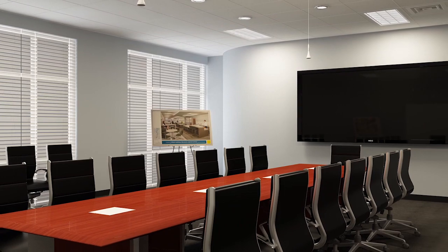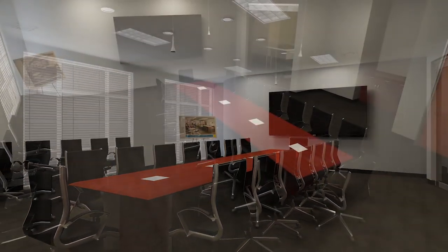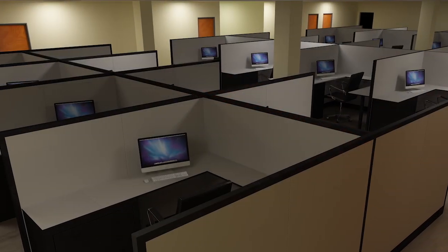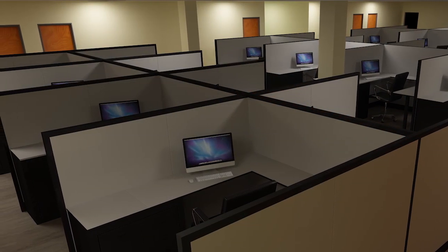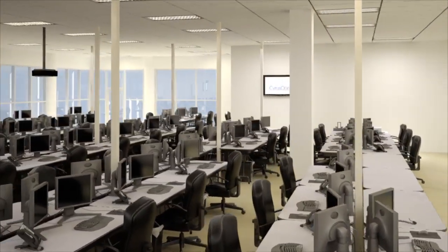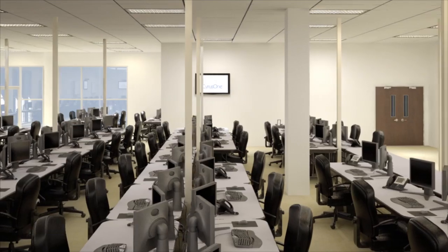Many customers require office space within close proximity of their data center installation. CyrusOne offers Class A office space available from individual offices to large-scale suites. These areas can be used for disaster recovery workspace or daily on-site work areas for employees.